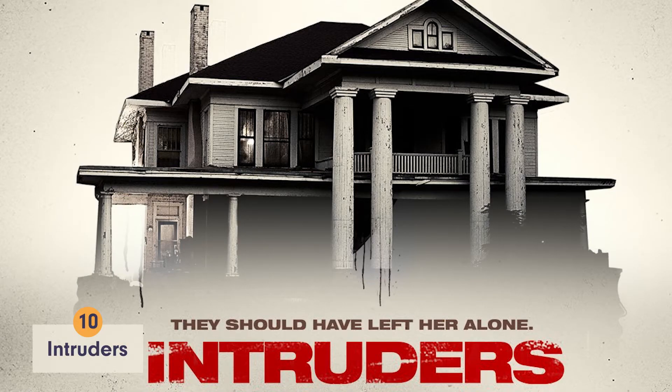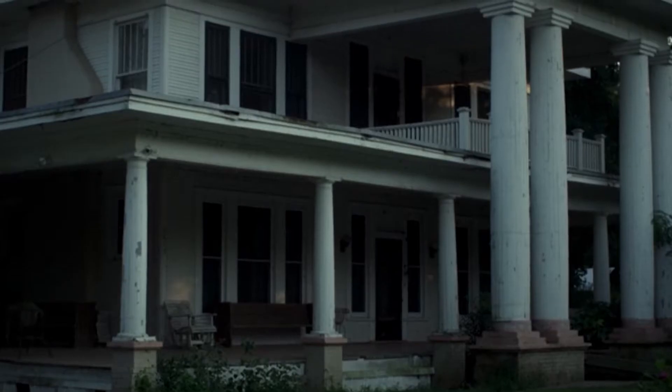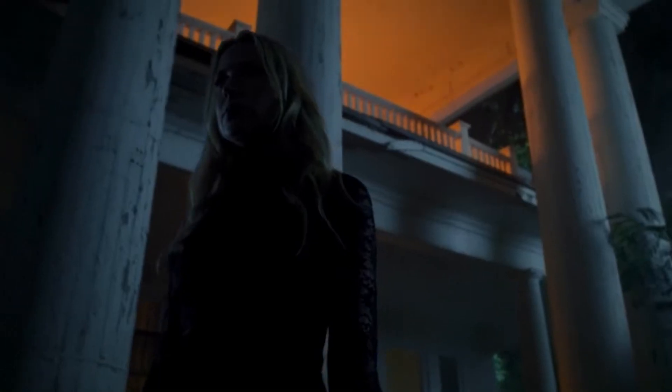Number 10: Intruders. The exterior of this house is gorgeous, from the front porch to the balcony and those massive white columns, but the interior could definitely use an update. Thanks to its good bones, this house lands at number 10.